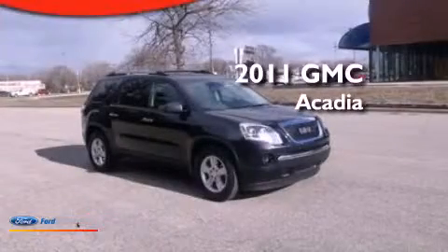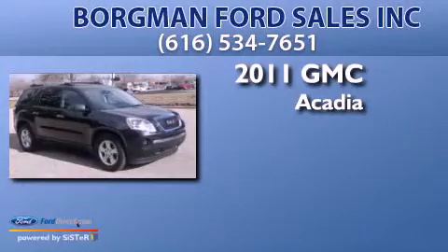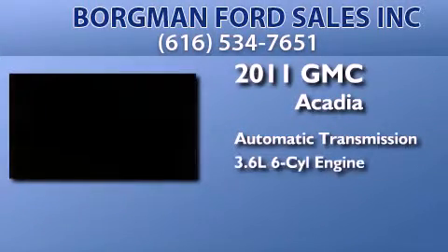This is a 2011 GMC Acadia. This crossover has an automatic transmission and a 3.6-liter V6.